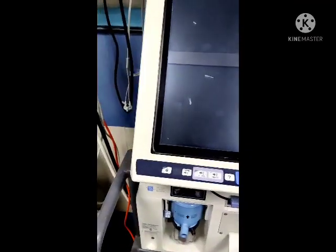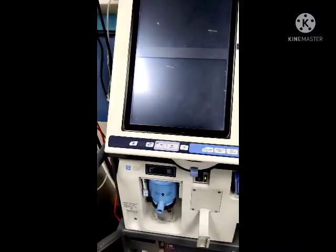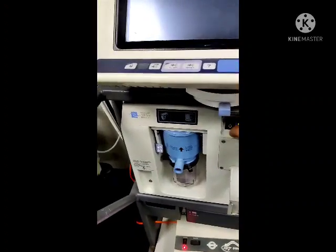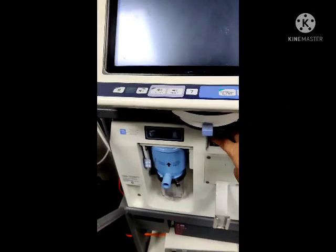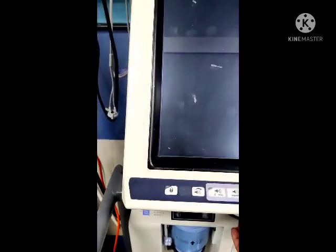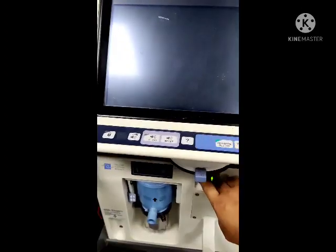This is one more older ventilator. Here is the start and on/off button, and there is a bacterial filter. The operation is the same — we start it from here.